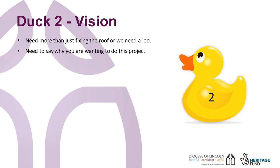It will be necessary to say more than 'we need to fix the roof' or 'we need a loo and servery.' You need to explain why. What is it about the building that makes it special? Beyond its list description that there's been a church on the site for x hundreds of years. You need to be confident about why you are doing this project now and why it's needed now. Have you asked your wider community for their opinions? What would they like to see happen in the church building and in the wider community?